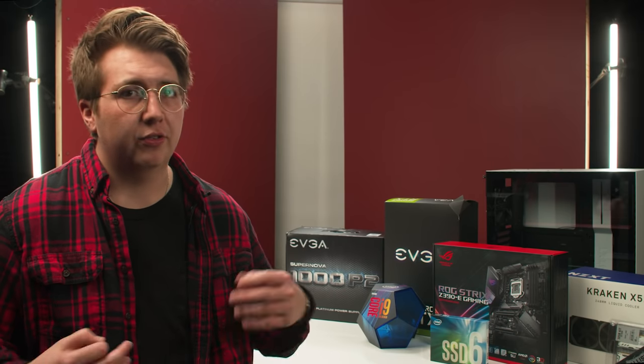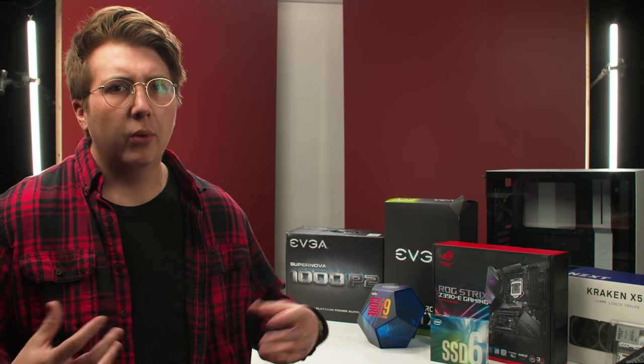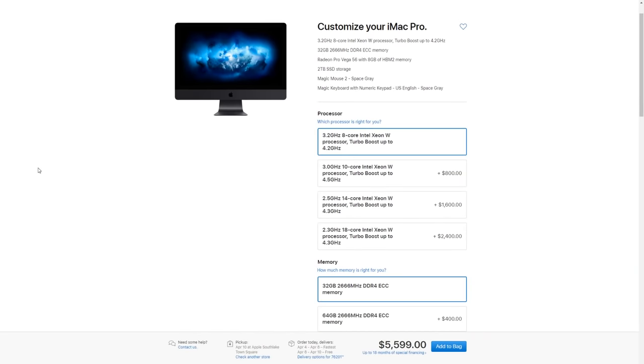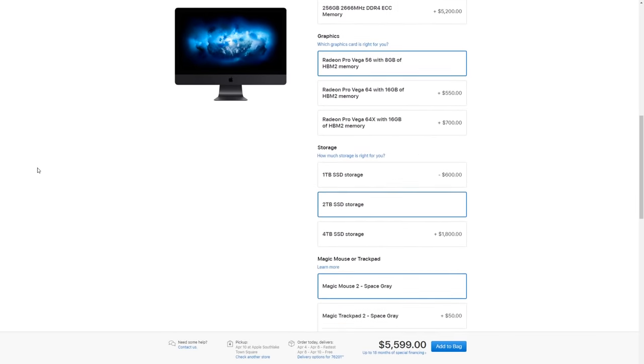Recently my old daily driver Mac decided to bite the dust and slow down really bad on render times and crash a lot. So the office gave me some money and told me to build my own PC so we can have something in the office that can handle really big renders or really complicated motion graphics. So you may ask why should you build your own computer? Well for one and most importantly it's incredibly cheaper than buying a stock PC or especially a Mac. A Mac with the same specs as all the parts that I just purchased is literally double the price, which is ridiculous.